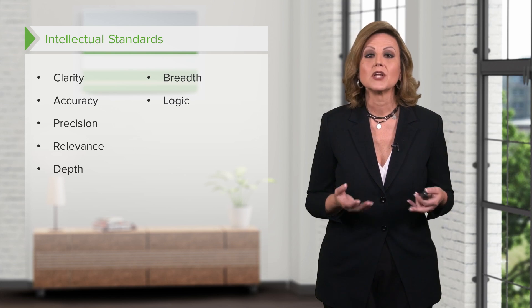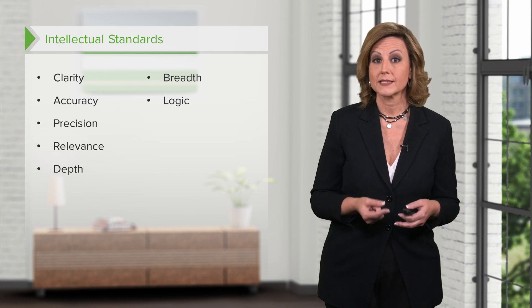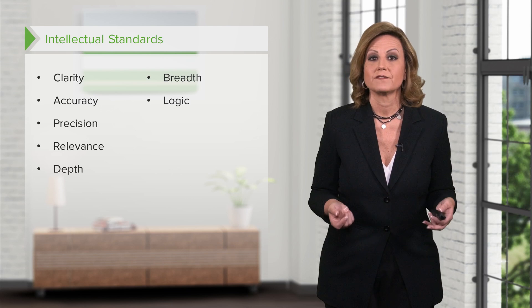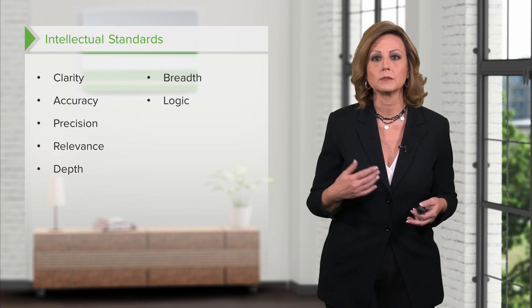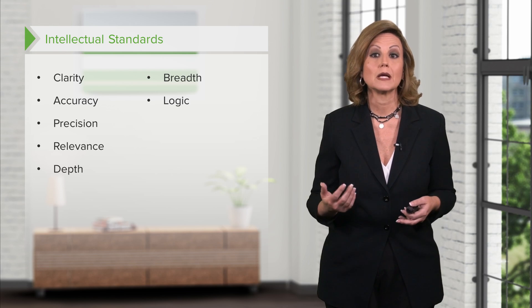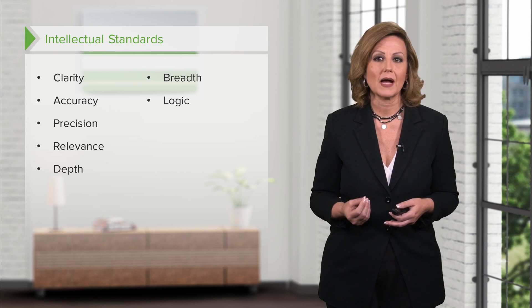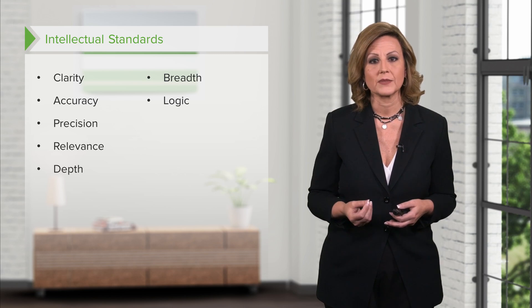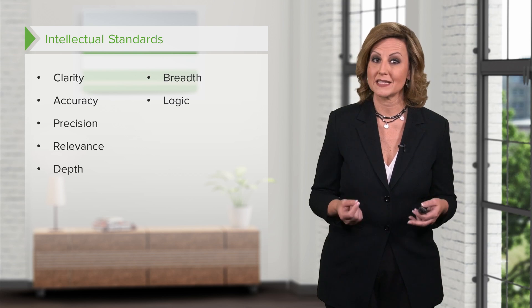Logic is simply the application of reason and following of logical steps. For example, the nursing process is followed in a logical progression from assessment to diagnosing the problem, to planning an intervention, to implementing the plan, and finally to evaluating the results. Conclusions are arrived at by reviewing the evidence. In seeking logic, one may ask if something makes sense or if it seems logical.